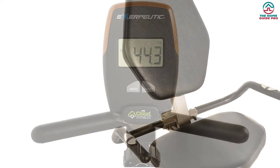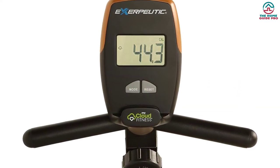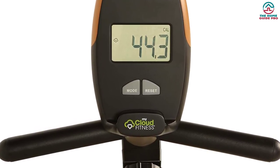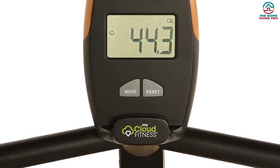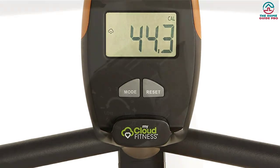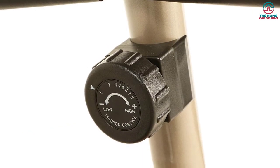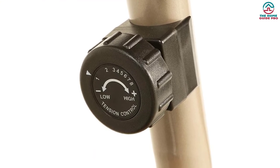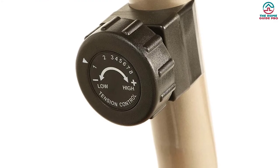The Exerpeutic 1500XL comes with eight levels of magnetic tension, which you can control according to your needs to make your workout easy or challenging. The machine is equipped with a large cushioned seat for optimum comfort, and an LCD display showing essential fitness statistics. All these features make the Exerpeutic 1500XL an ideal option for indoor workouts.